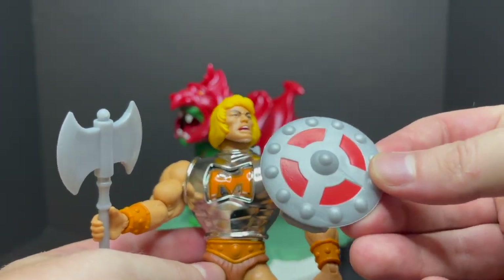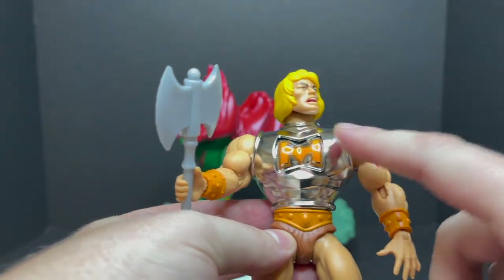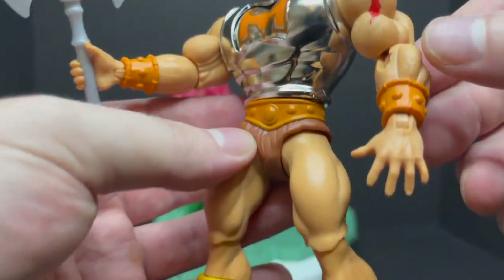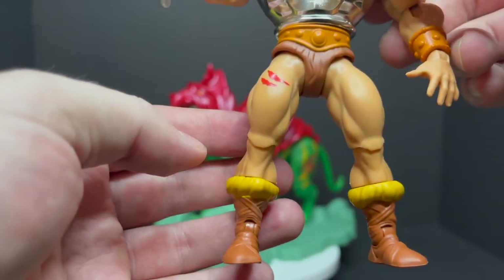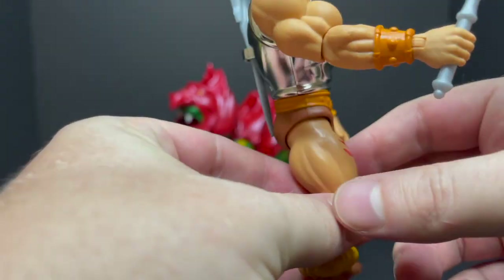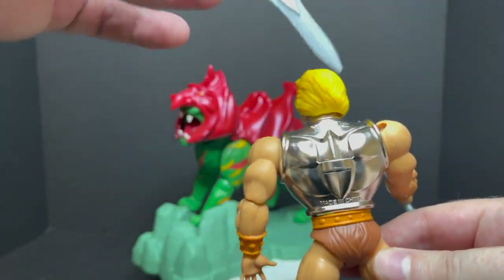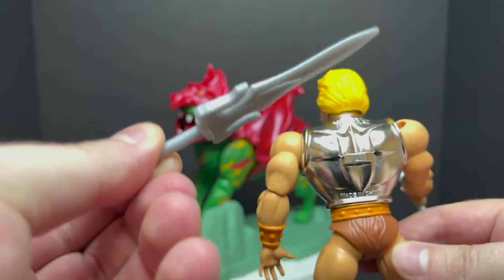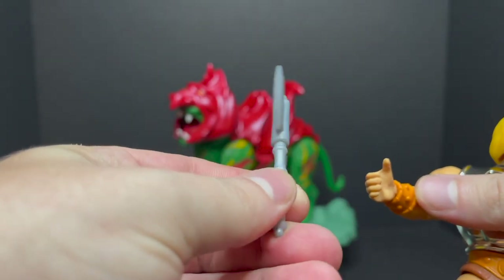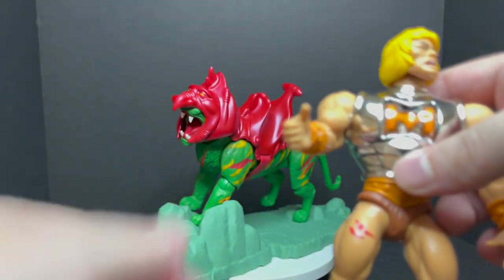With He-Man himself, you get a different colored shield — a little bit more darker red than the orange of most. You get a really nice chrome battle damage suit. You get bloody scrapes and cuts on his legs and arms, which is cool. However, it doesn't carry over to the back — I always forget about the back deco. You get a power sword and he holds it nicely. In true He-Man fashion, he comes with his axe. No deco on these weapons — just straight gray plastic.